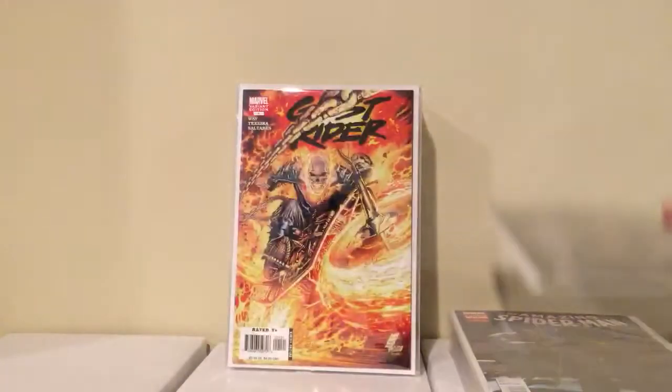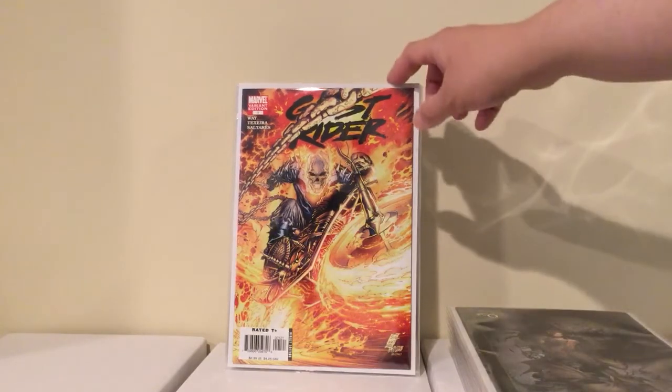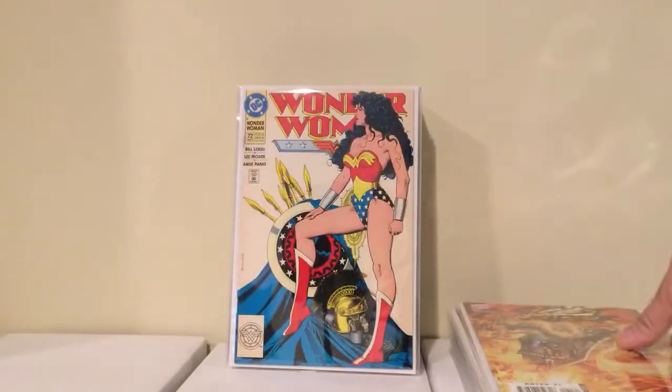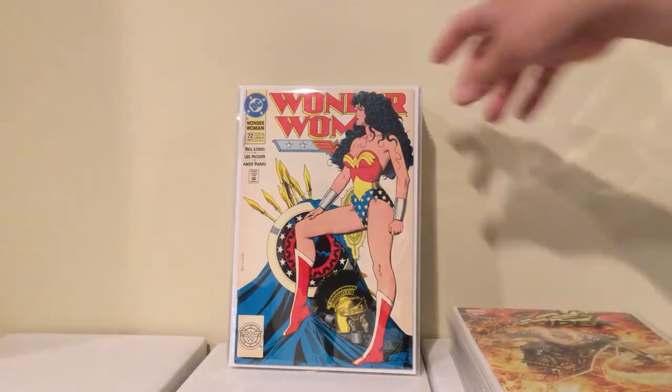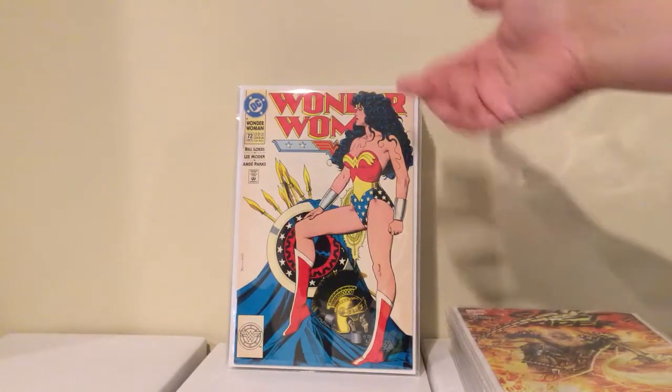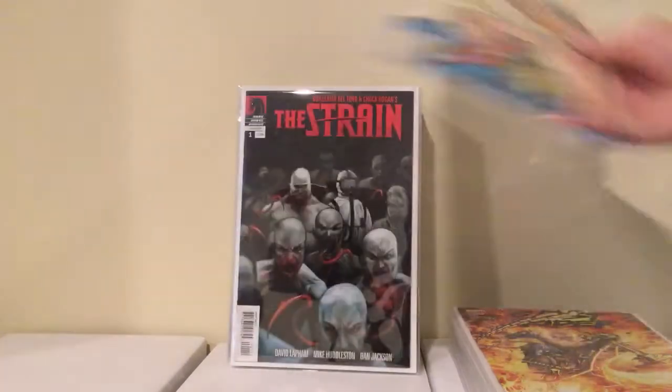I got this Ghost Rider variant — I don't know what series it is but it was 5 bucks so I picked it up. I got this Wonder Woman 72 — he had a $10 price on it but it's kind of browning, so he knocked off 5 bucks and I got it for 5 bucks. I'll still try to upgrade it later. The significance is the cover by Brian Bolland — it's a popular book, I could never find it, so that was cool.